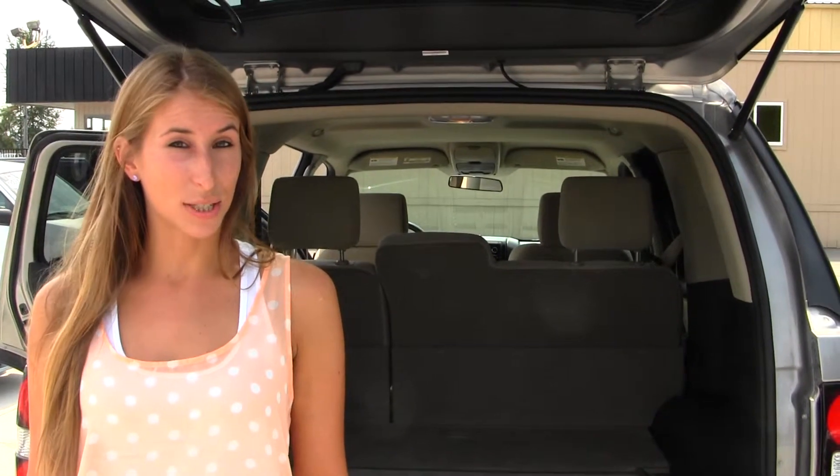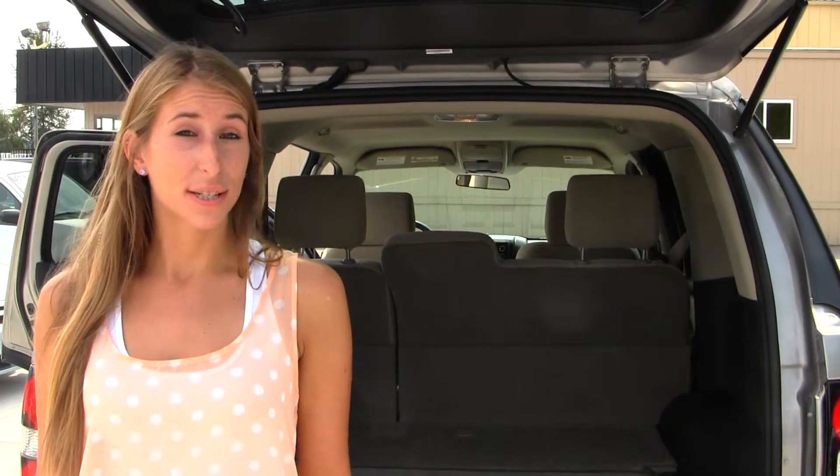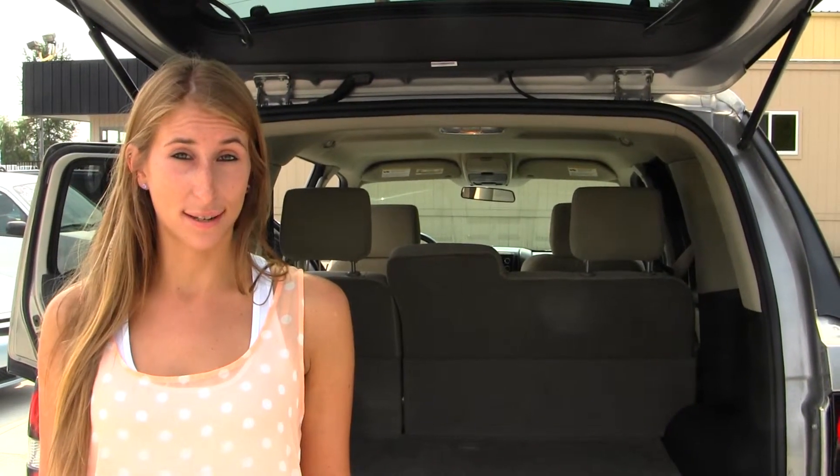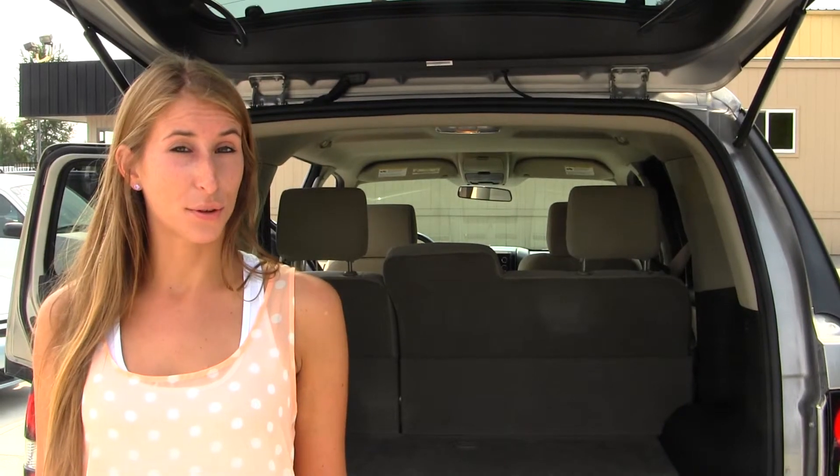All of our inventory here at Marysville Ford goes through an extensive service and safety inspection. They are beautifully detailed so you can purchase with confidence. Give us a call today to set up a test drive with one of our professional sales representatives at 360-659-4000. Thank you for clicking on our virtual tour.